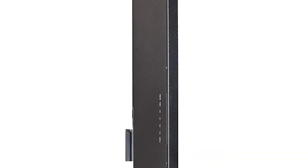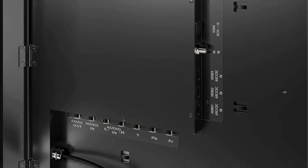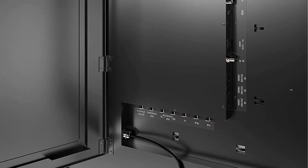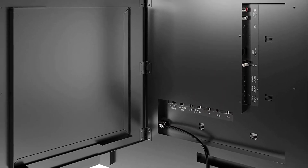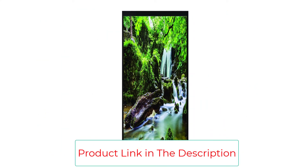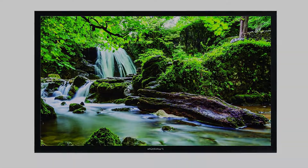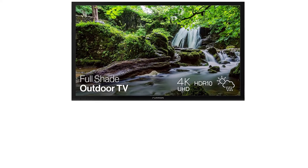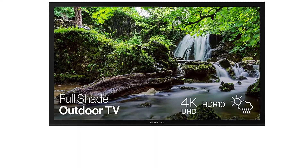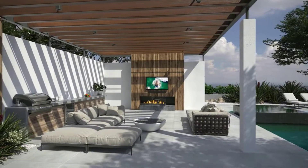Weatherproof IP54 housing is designed for permanent outdoor installation, engineered to withstand rain, snow, UV rays, dirt, salt air, and humidity. The Furrion Aurora is built with climate-smart technology to reliably cope with extreme temperature variations. A secure weather-tight media bay on the back keeps all connections safe, seals out moisture, and allows for easy hookup. All connectors are zinc-plated to resist corrosion from moisture.